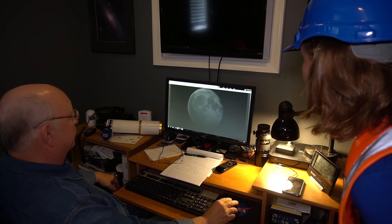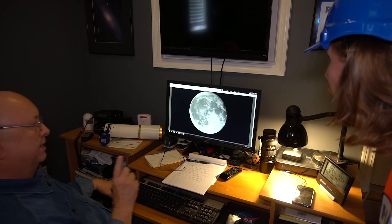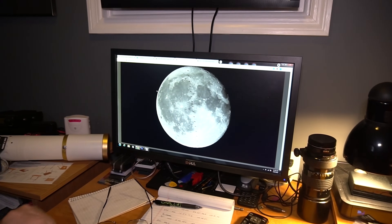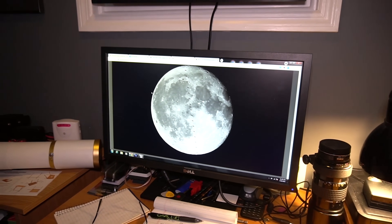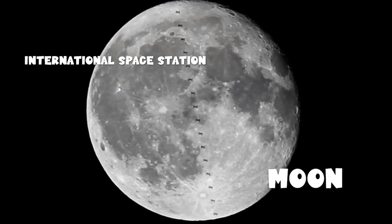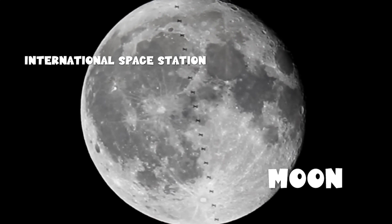This is a picture of the moon, but what's special about it is these little dots here — this is the International Space Station with astronauts on board that passed in front of the moon while I was taking this picture. So there's people in there!